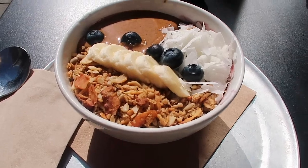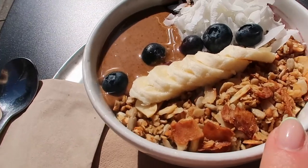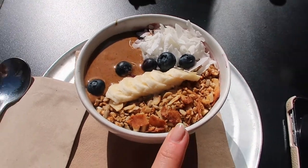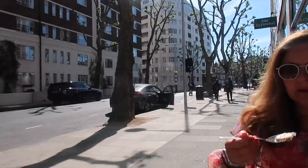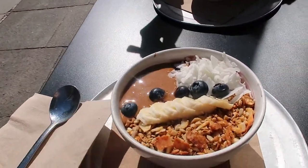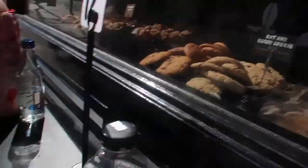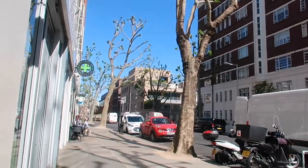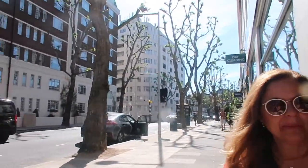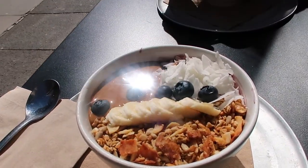We just got our smoothie bowls with some peanut butter and gluten-free granola - it's the best. We've got a really good location but we're in direct sunlight so we actually feel like we're on holiday. We've got some coconut water and normal water and it's only 9:30. It's so lovely to be in central London and it's quiet, so we're going to tuck in and enjoy.